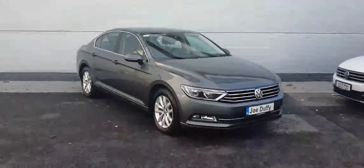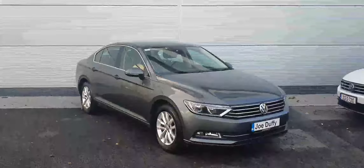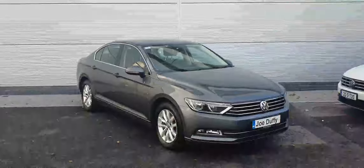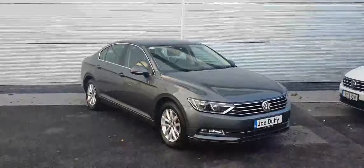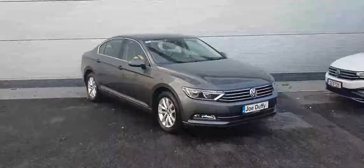Guys, there are plenty more features available on this car — just too many to name. If you have any queries, you can call us on 01850 3900, or visit joeduffyvolkswagen.ie. Thanks guys.